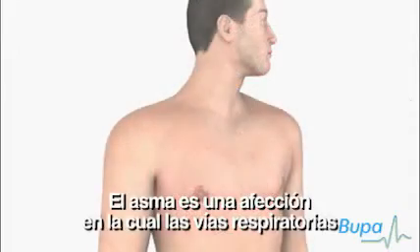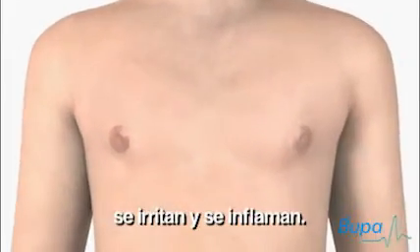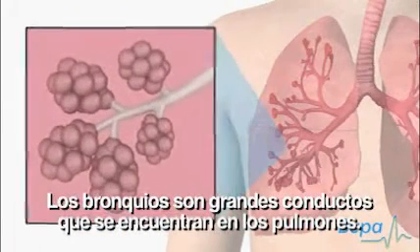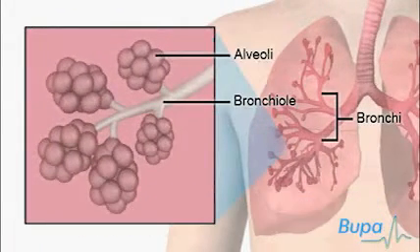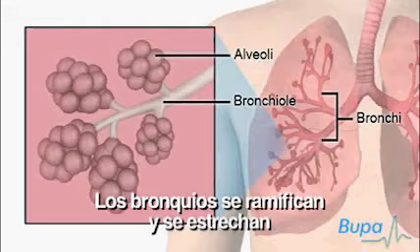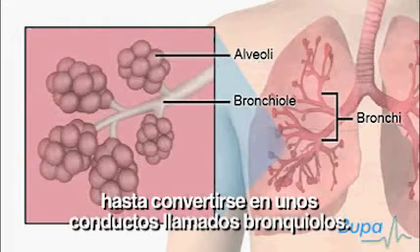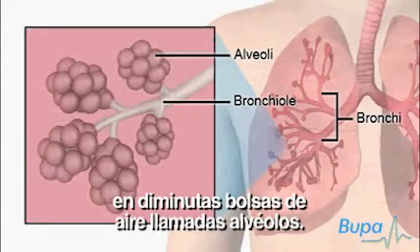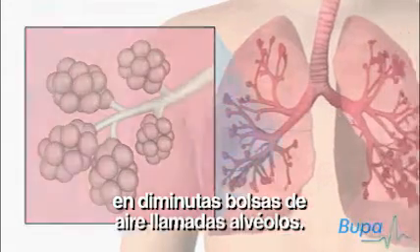Asthma is a condition where the airways become irritated and inflamed. The bronchi are large tubes which are found in the lungs and air flows through these tubes. The bronchi branch and narrow into tubes called bronchioles. The bronchioles continue to branch and end with tiny air sacs called alveoli.